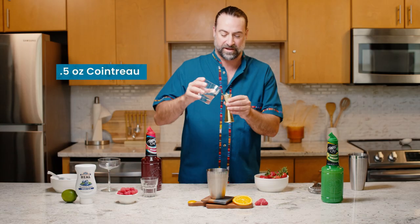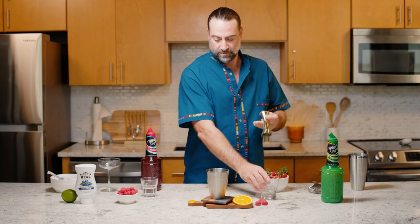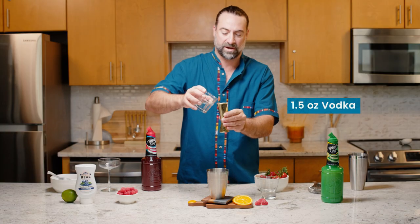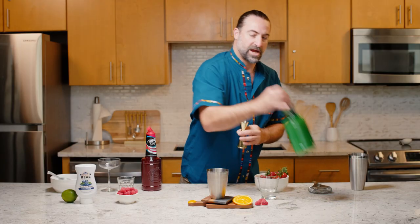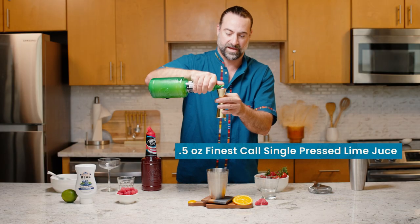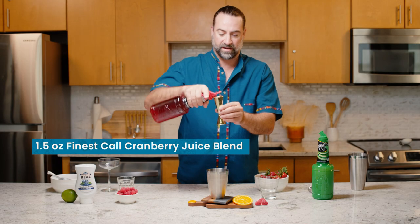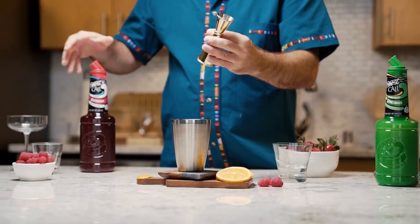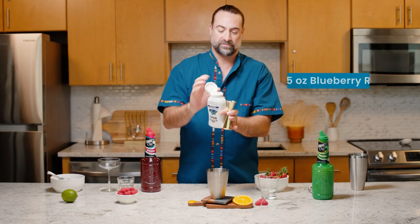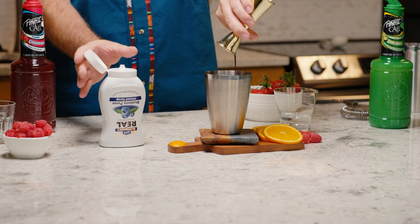This cocktail is going to start off with half an ounce of Cointreau Orange Liqueur. Next, we're going to add one and a half ounces of your preferred premium vodka. For a little bit of dryness and citrus, we're going to add half an ounce of single-pressed lime juice by Finest Call. For a little bit of color, we're going to give an ounce and a half of Finest Call's Cranberry Juice. And then to add a little bit of sweetness and a beautiful bright color to it, we're going to add half an ounce of the Real Infused Exotics Blueberry Puree.